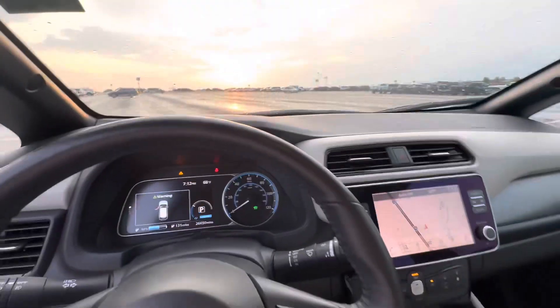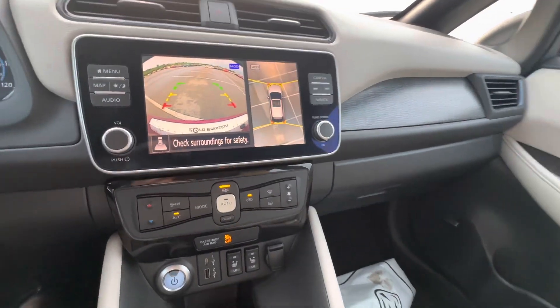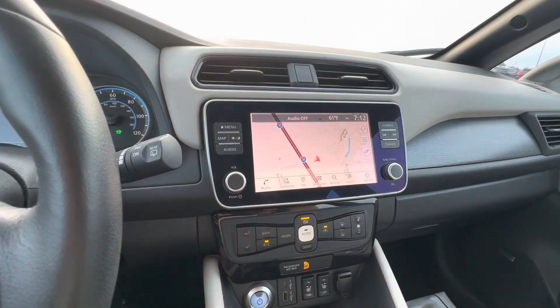Or come see us in person at 616 Bradley Court, beautiful Franklin, Tennessee. We'll be back there shortly. Heated seats, all the other features — see you guys soon!